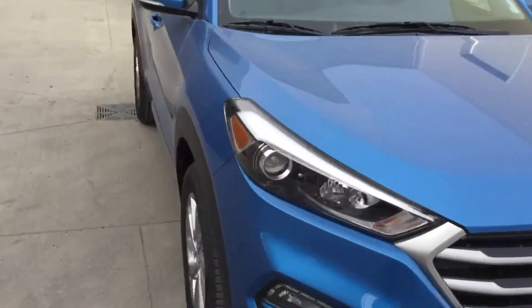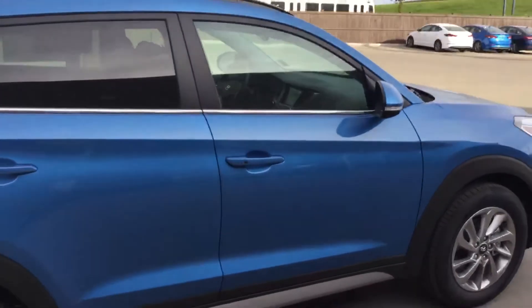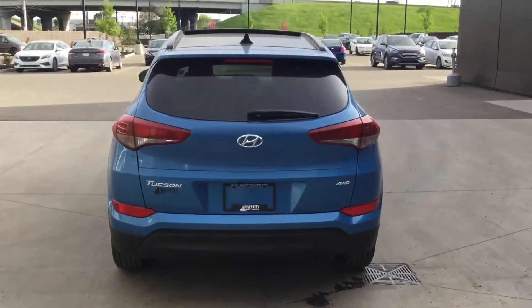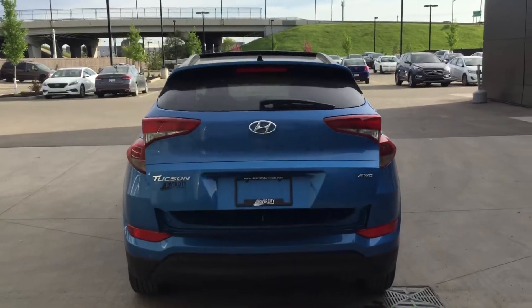Around to the passenger side: 17-inch alloy wheels, four-door tint from factory. It does have blind spot detection and lane-keeping assist. At the back we have a power liftgate — push of a button pops it open.